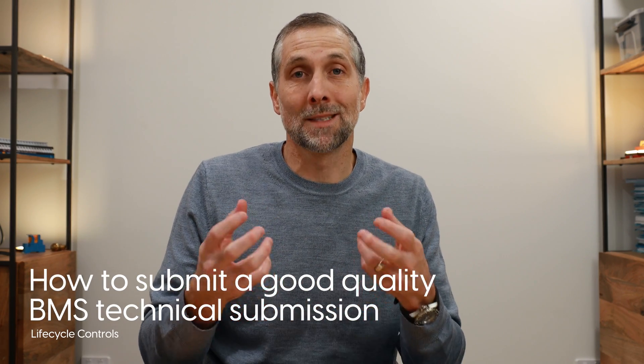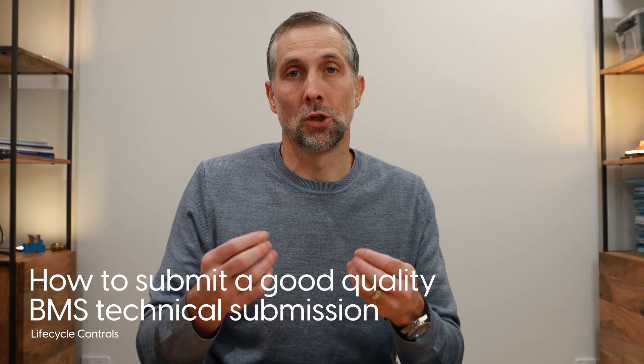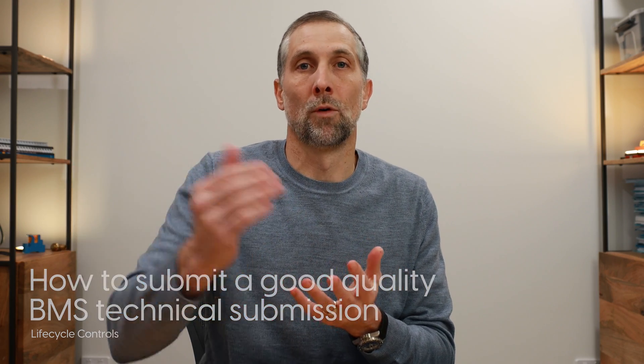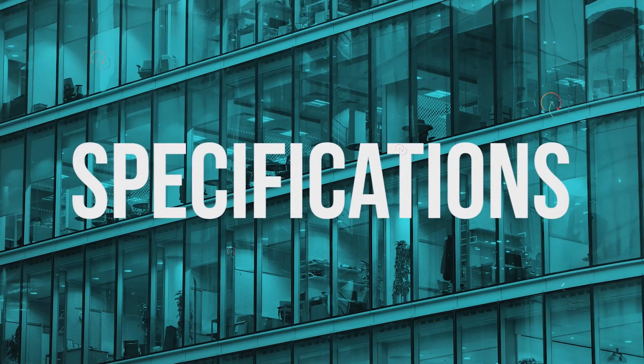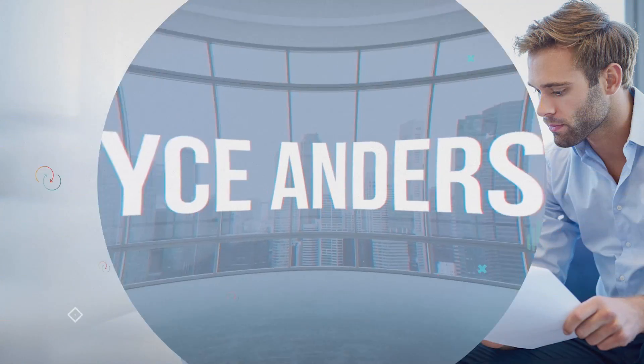In today's video I'm going to run through some of the more common mistakes that I see when a BMS engineer packages up a submission and sends it off for review. There are two parts to this video: the first is how you manage the technical submission process, and the second is the information that you provide in the technical submission — which sounds obvious, but some very basic bits of information are often missing.